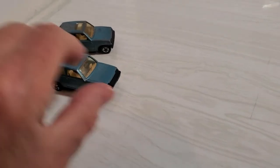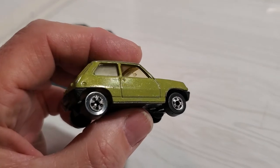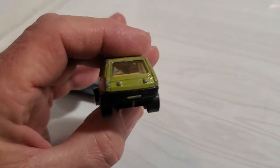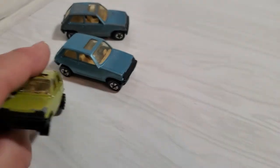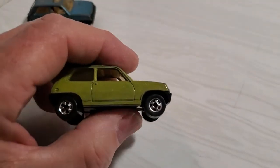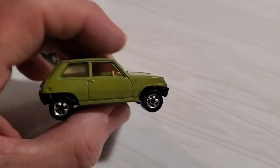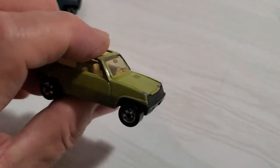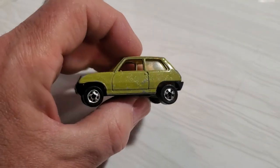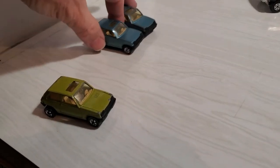A third one I found is this green one. Green's a cool color and it's got the same color interior as the rest of them and it's in pretty nice shape too. It doesn't have the best paint job but it's in pretty decent shape, so I really like this a lot. I'll put these off to the side.